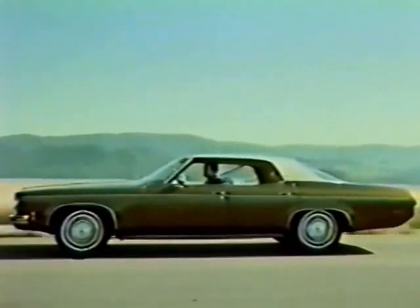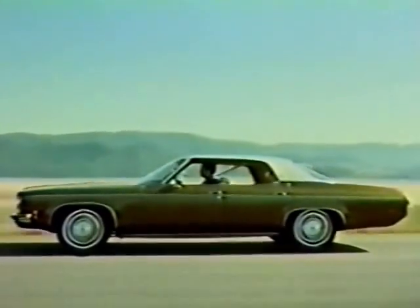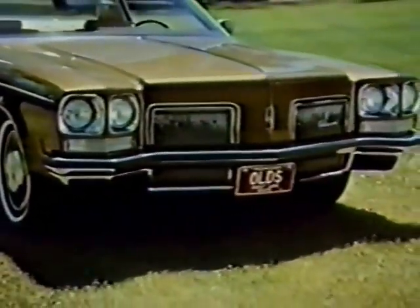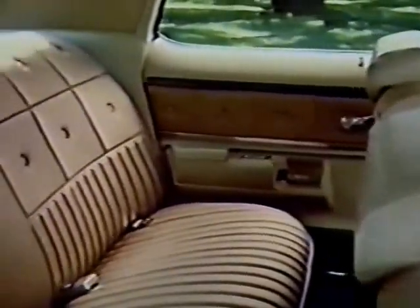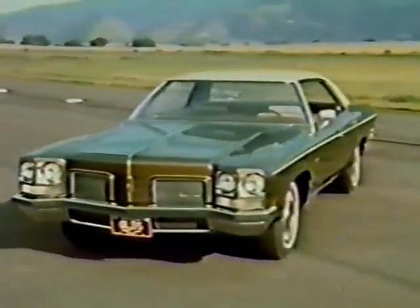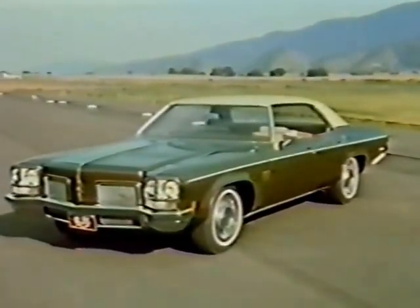Oldsmobile's Delta 88 Royale for 1972 is more than just another pretty car. Every part of it reflects highest quality and attention to detail — from the majestic appearance of the new grille to the impressive instrument cluster within. Everywhere you look, the new Royale truly spells luxury, with a new seat and door trim design. The popular new knit fabrics and luxury vinyls add to the elegance of these new interiors. Foremost in ride, handling, style, and dependability — Oldsmobile's Delta 88 Royale is an even better investment in 1972.